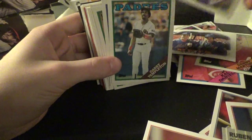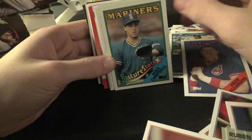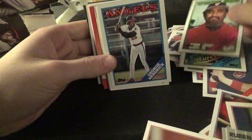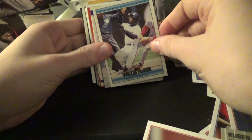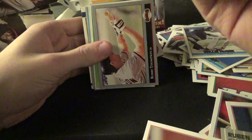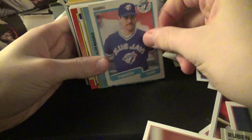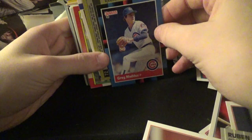That's a Leader's card. Mike Cantwell. William McGee, Jeff Brantley. Robbie Thompson. Kelly Downs, Frank Wills, Greg Maddux.